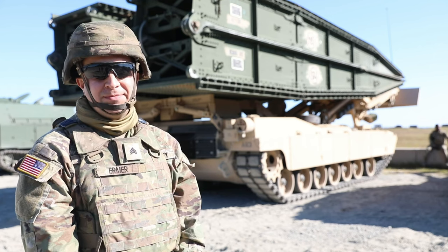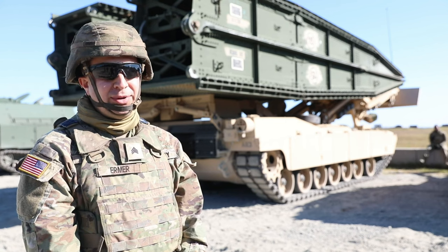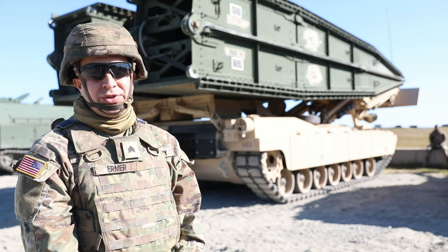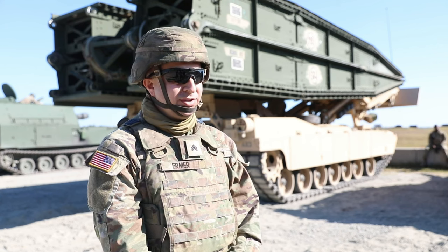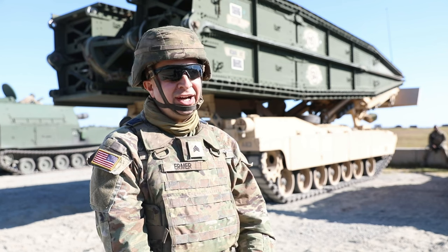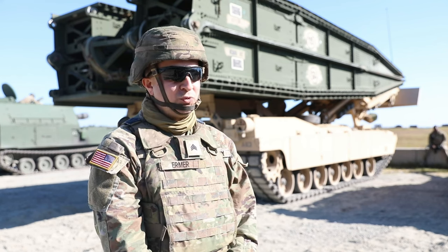We're ready to go. We're the iron fist of 3rd ID. We have all this technology and we're able to employ it, get the training, get the soldiers what they need to do their job successfully and accomplish the mission. All of our old equipment was getting outdated and it's nice to have this new equipment, get training on it, and be able to teach younger soldiers about it and just be up to date.